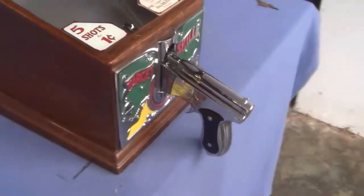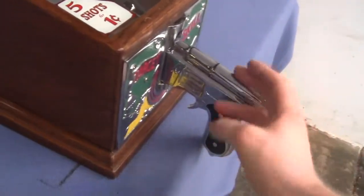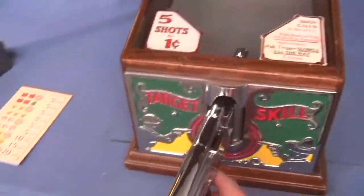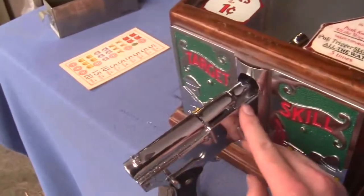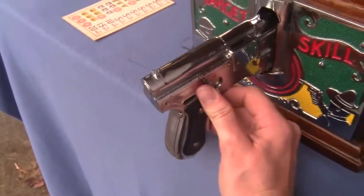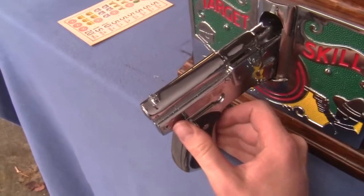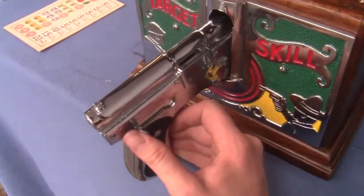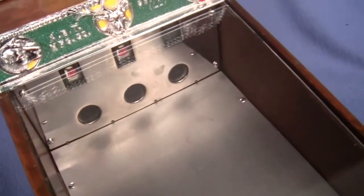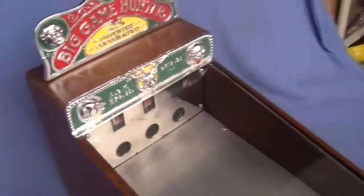Let's take a look at the gun — beautiful condition. There's the coin entry right there, the lever you push forward to reset the reels and insert the penny to start the game. There's the three targets and the three corresponding reels.